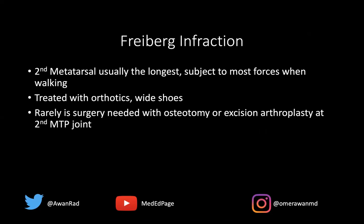But ultimately, and rarely, surgery can be performed — an osteotomy of the second metatarsal head, or even an excision arthroplasty at the second MTP joint. That's usually not needed; conservative treatment is typically sufficient. Thank you so much for your attention. Tune in next week for another high-yield MSK unknown case.